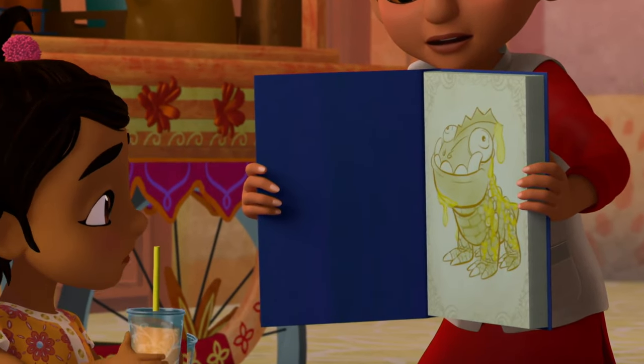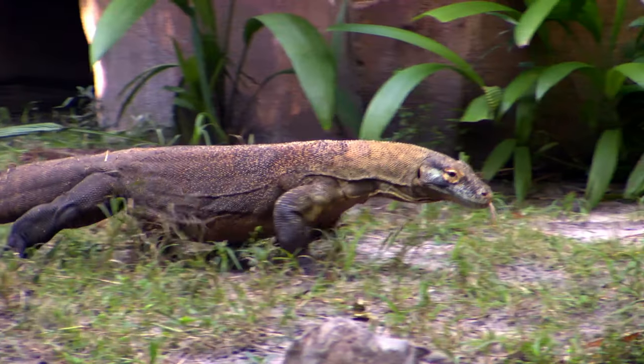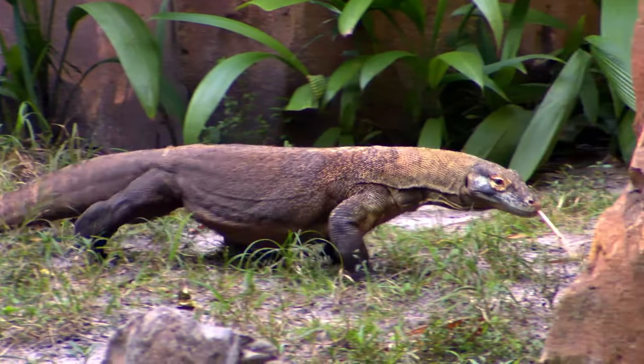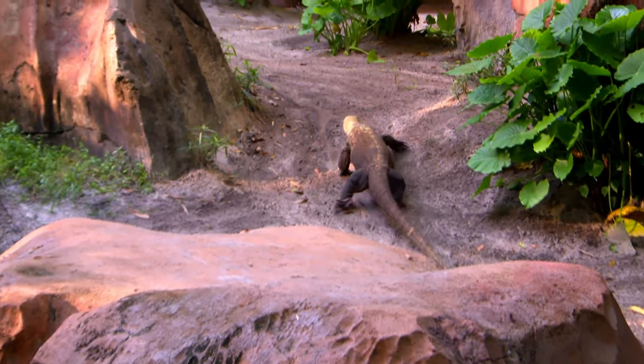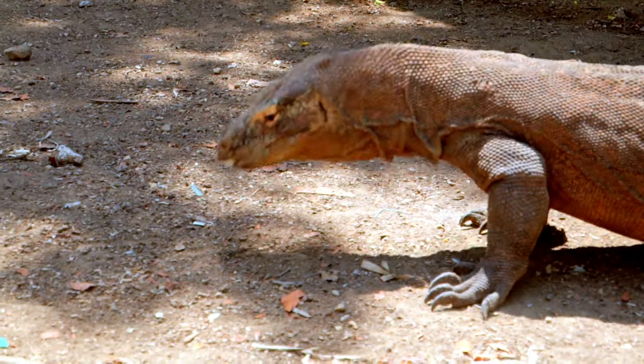Komodo dragons aren't really like the dragons you may see in stories, but they are the world's biggest lizards — they can grow really long. When they're hungry, they can smell their lunch from far away. They must have big noses, right?